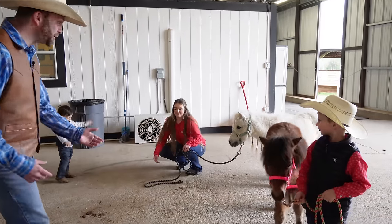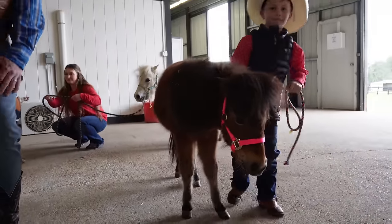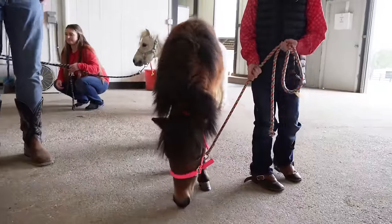Cowboy Case and Cowboy Sterling are bringing some miniature horses over to go see a farrier. The farrier is going to take care of their feet and make sure they're in good shape.